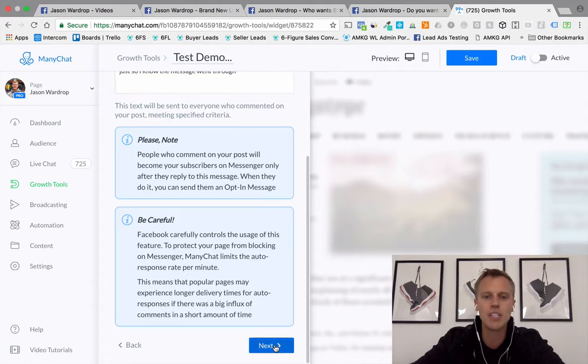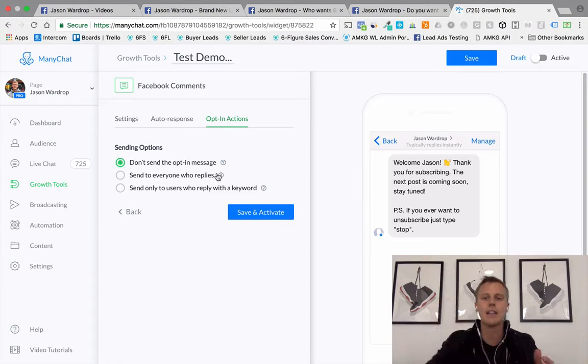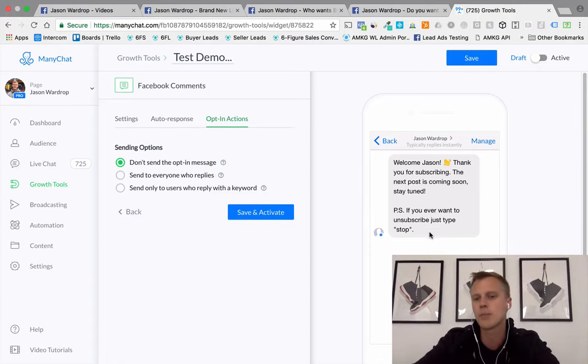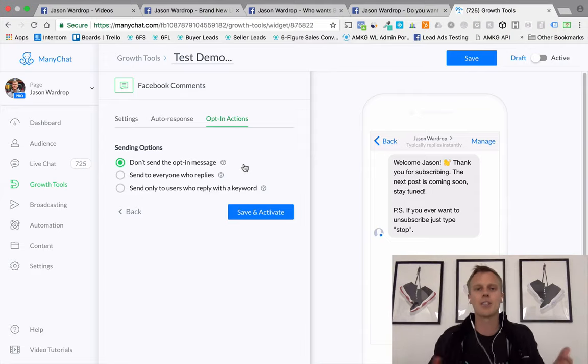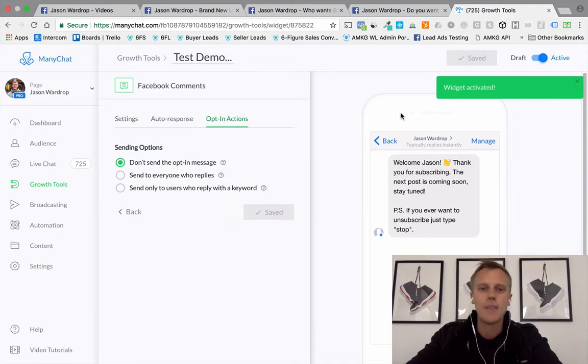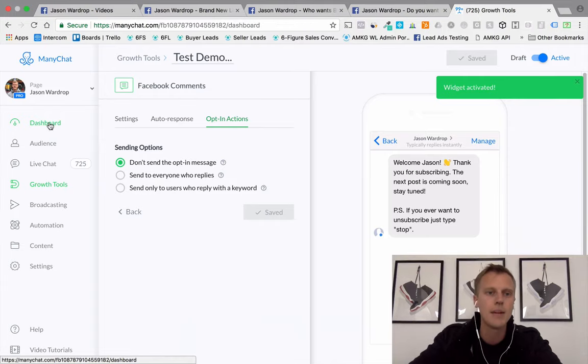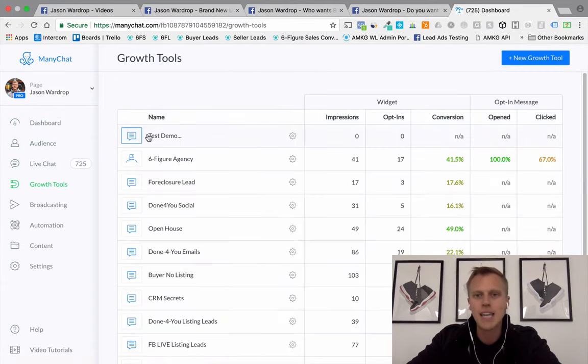Hit Next, and then you have the option to send an opt-in message letting them know they can hit Stop to unsubscribe. I usually choose 'don't send the opt-in message' because if they're opting in they're wanting it, and if they want to unsubscribe later I just tell them how. Then hit Save and Activate. This is just a test so I'm not worried about a ton of comments on it.